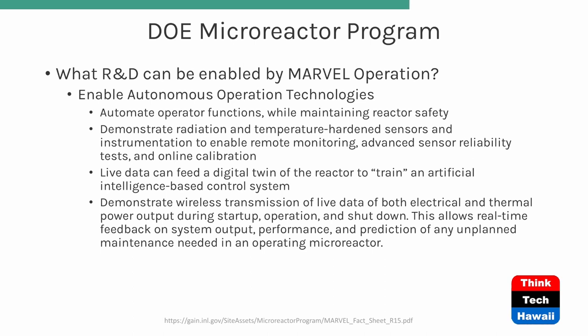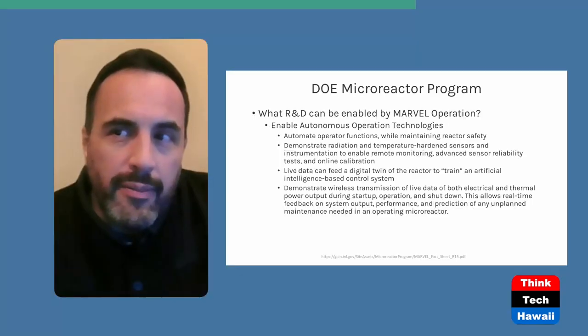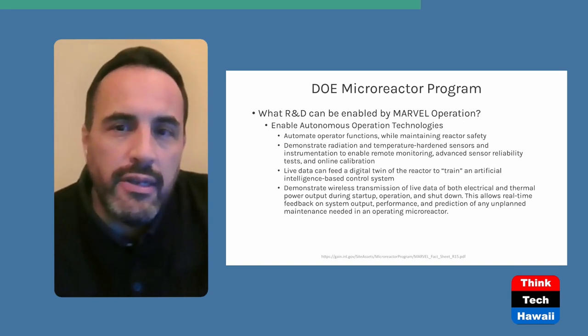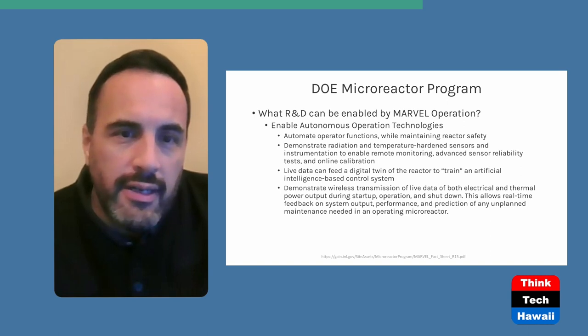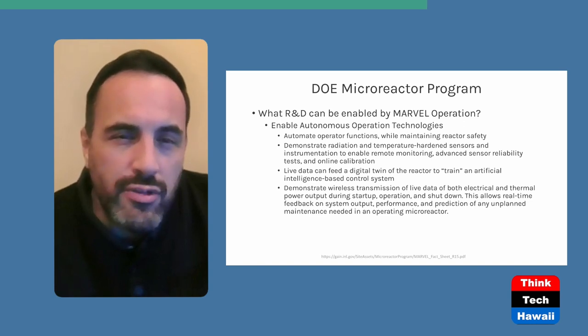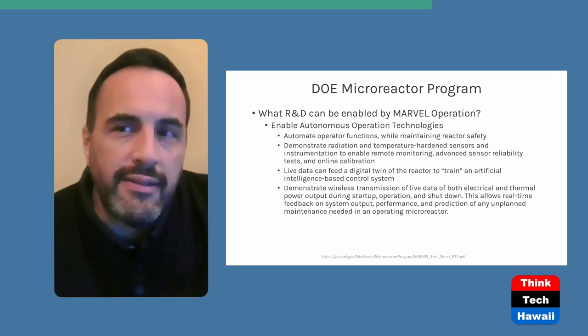Autonomous operation technologies are important as well. With so many devices deployed out there, you eliminate operator functions while maintaining reactor safety. A lot of these are going to be self-governed with automated systems. The automated operator functions will improve safety while responding quickly to the load demands of the grid. Radiation management is also a concern since this is still a nuclear resource — you've got to manage any potential issues with irradiation, and that's part of testing the sensors and maintaining the safety of these devices.